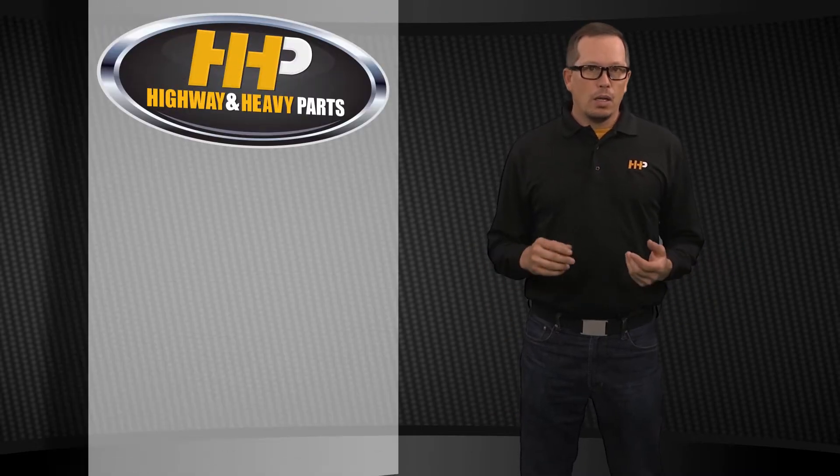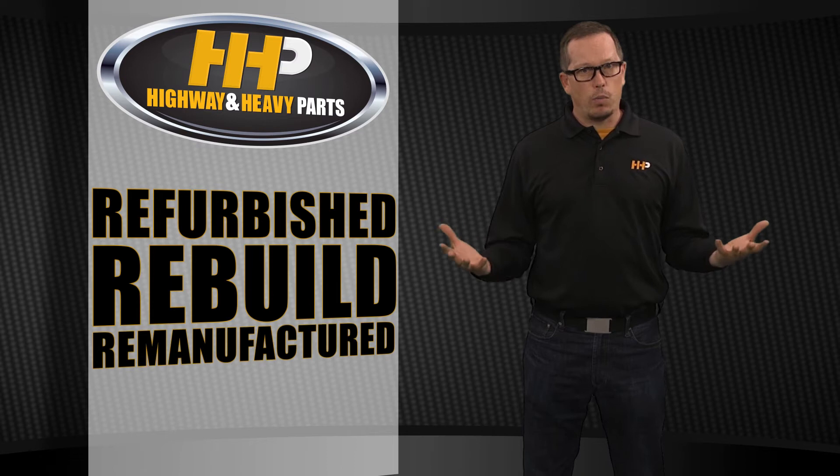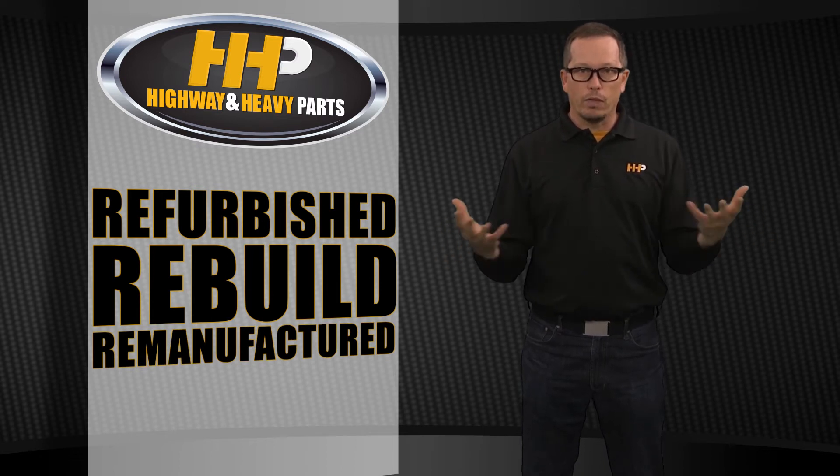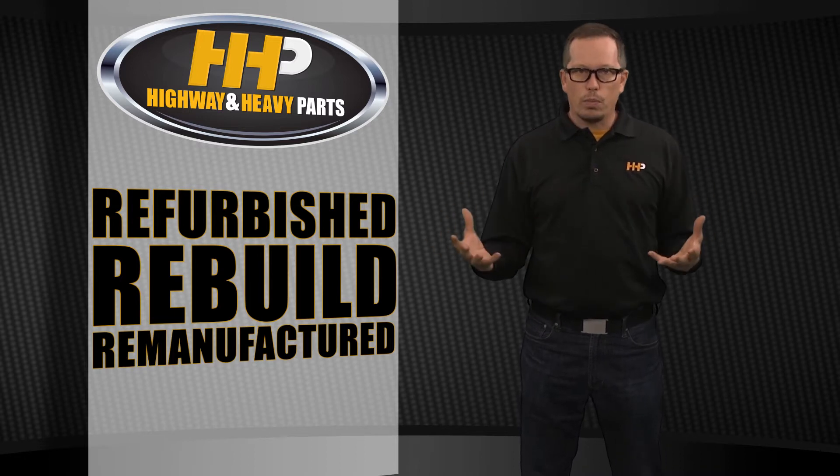We get a lot of questions on refurbished, rebuilt, and remanufactured. Rob, what's the difference between the three of them? I see all kinds of stuff out there and the term is kind of thrown around pretty loosely, and we're not sure exactly what we're getting.